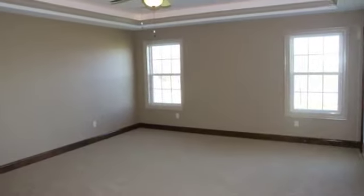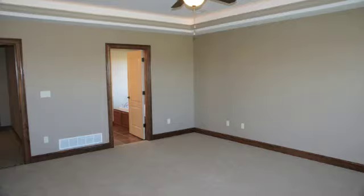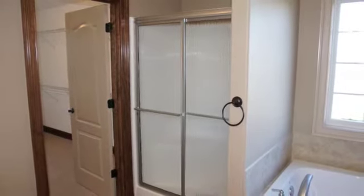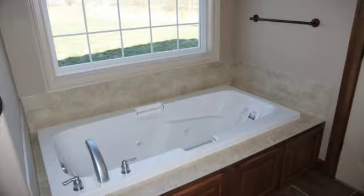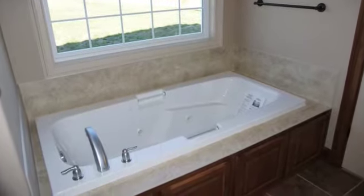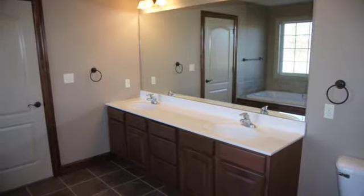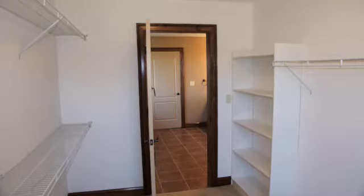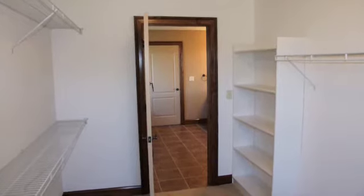Here we are in the master bedroom. Off the master bedroom is the master bathroom, complete with a separate shower, a jacuzzi tub, a double vanity, and a nice-sized window in that room. Also, next to that, we have the walk-in closet.